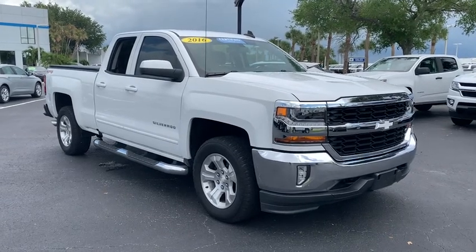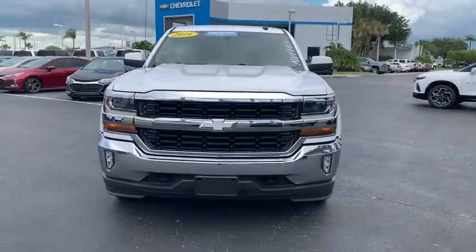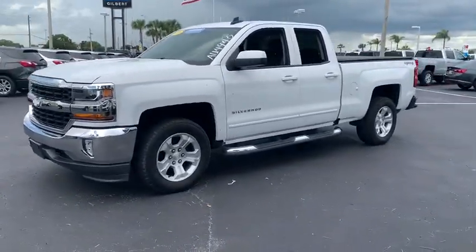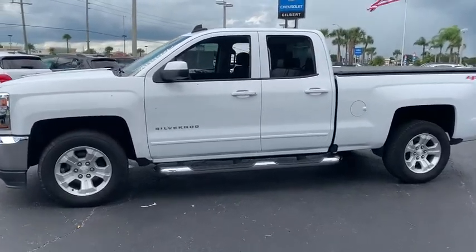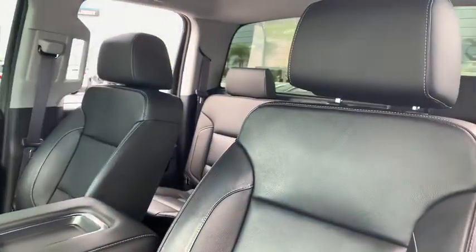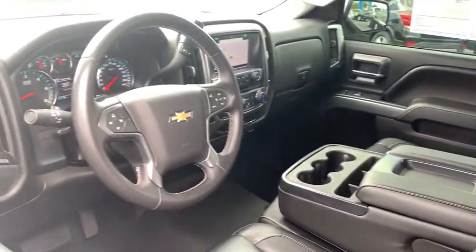The 2016 Chevrolet Silverado 1500. The Chevy Silverado 1500 is the perfect combination of functionality, reliability, and technology. The impressive interior is simply another reason that the Chevy Silverado is a top choice among truck buyers. This vehicle has less than 40,000 miles. Here are some of this vehicle's great options.